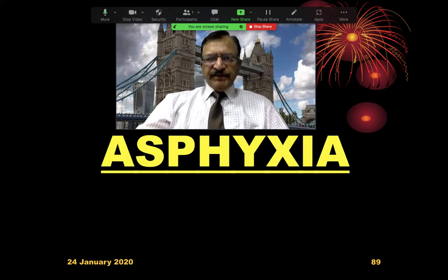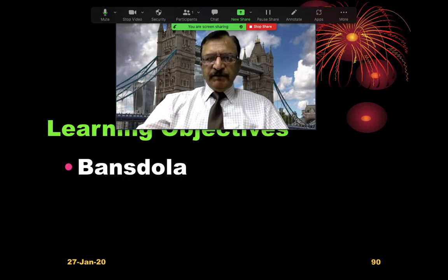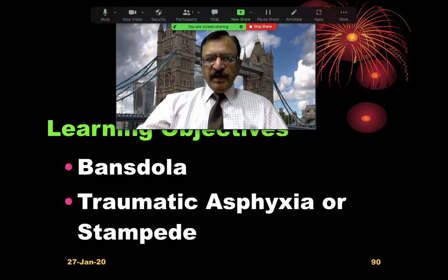As I am discussing Asphyxia, this is the sixth lecture of this series. The learning objective of today's lecture will be discussing Bansdolla and Traumatic Asphyxia or Stampede.